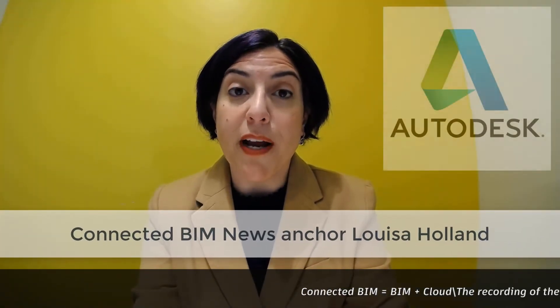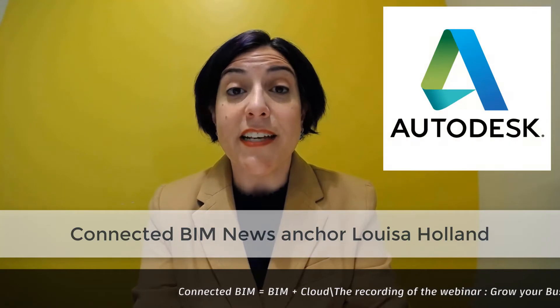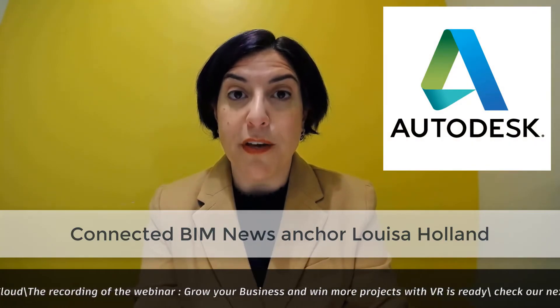Hello everyone, I'm Louisa Holland with Autodesk Enterprise Priority Support, and this is your Connected BIM News for the week of April 24th, 2017.